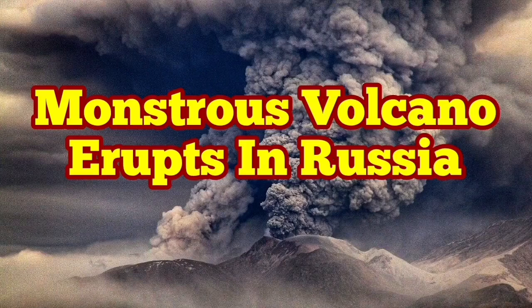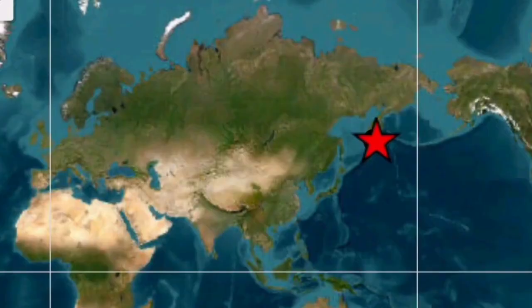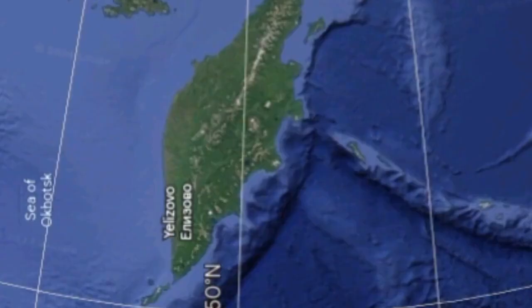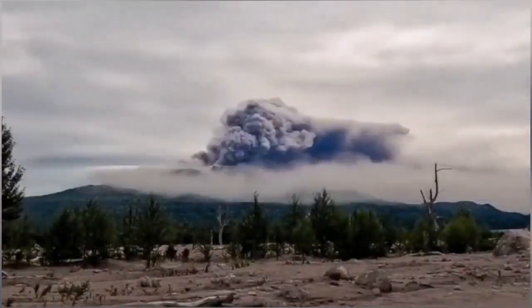Imagine a volcano like Mount St. Helens of the United States erupting every year. This is Shiveluch volcano — a more powerful version of Mount St. Helens, located in the Kamchatka Peninsula of Russia in the North Pacific Ocean. It has a height of 3,280 meters and it has erupted again.